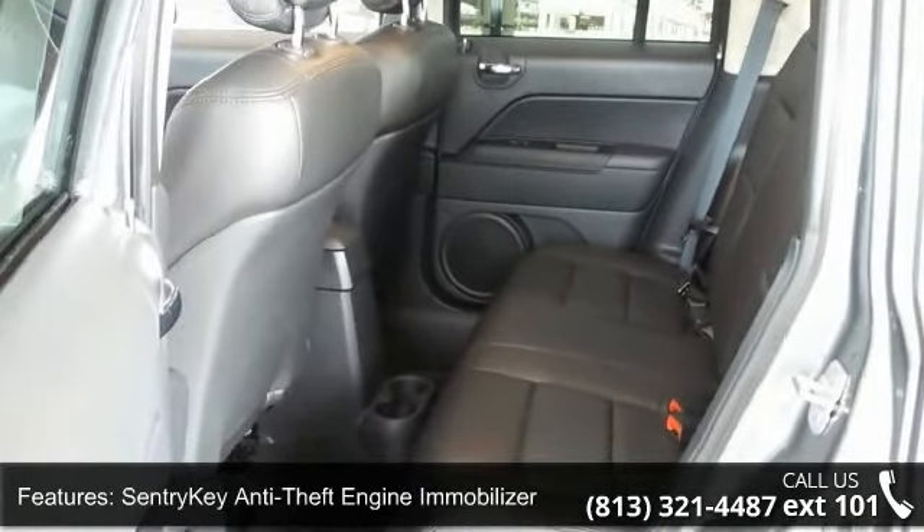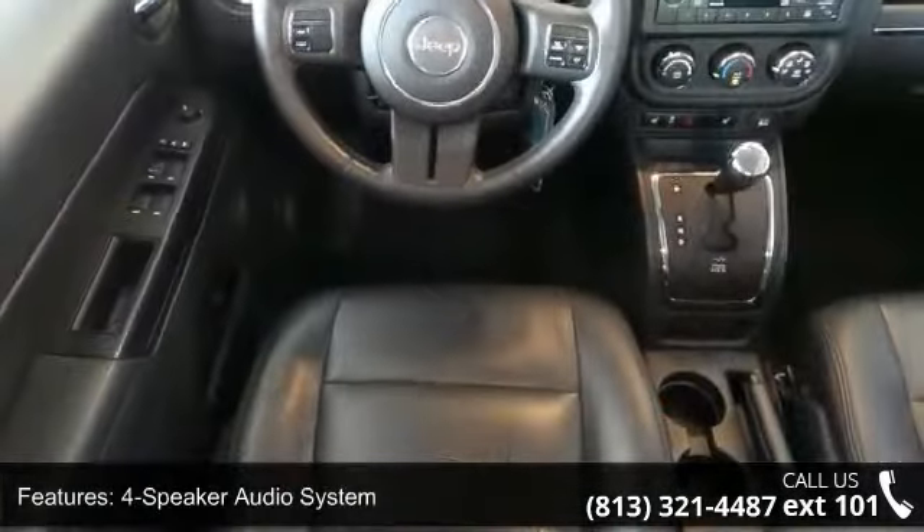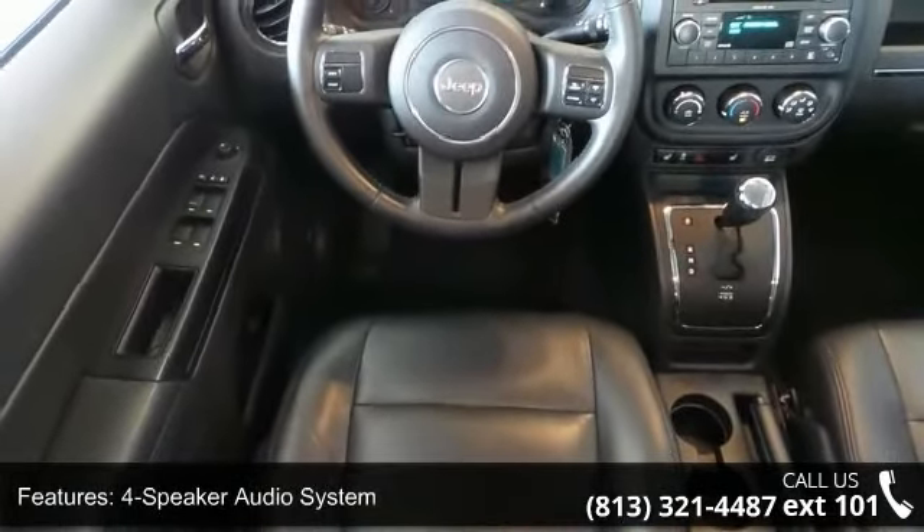Additional features include manual windows, steering wheel mounted speed control, body-colored grille, deep-tinted rear glass, and halogen front fog lamps.